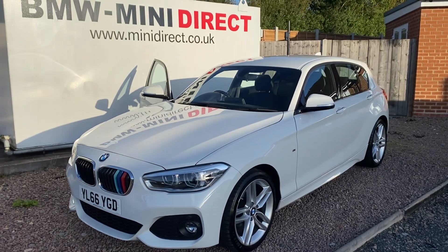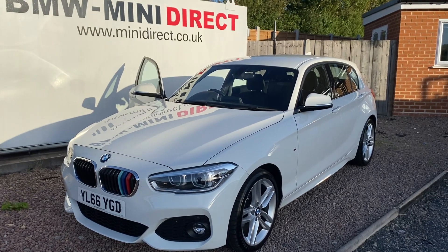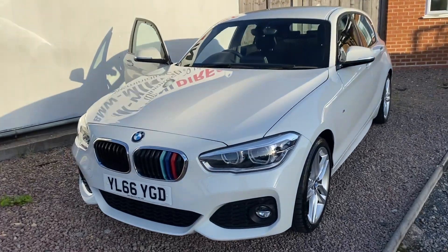It's a lovely 2016 on a 66 plate BMW 116 diesel M Sport five door, finished in Alpine White with 45,000 miles.